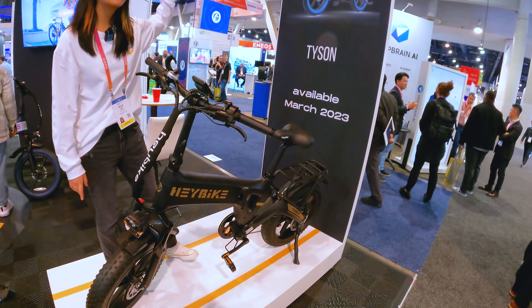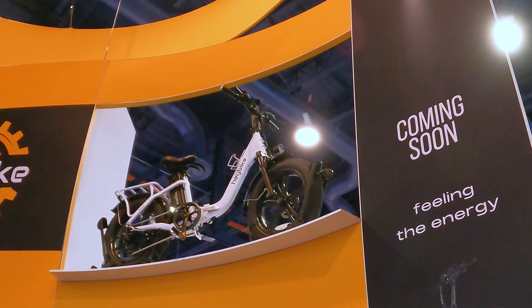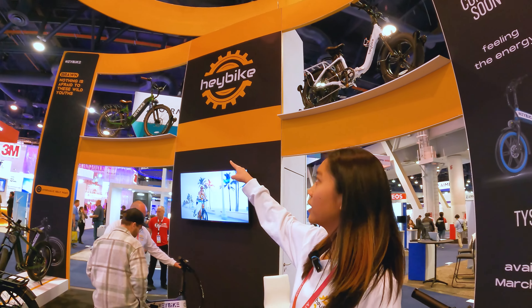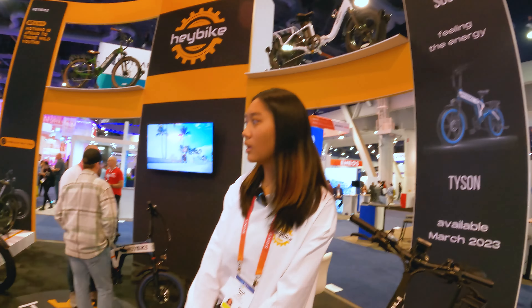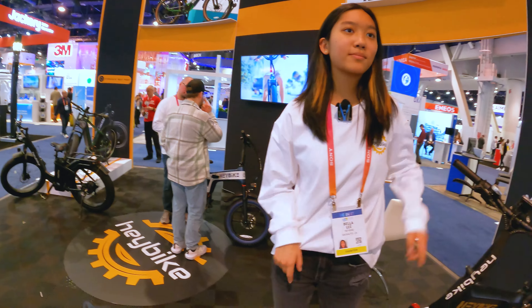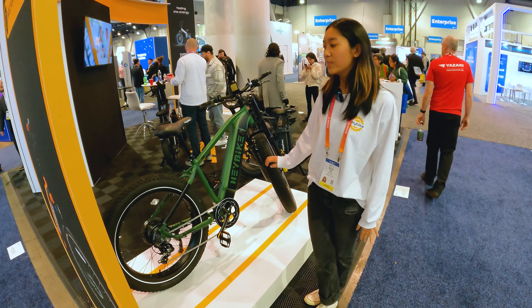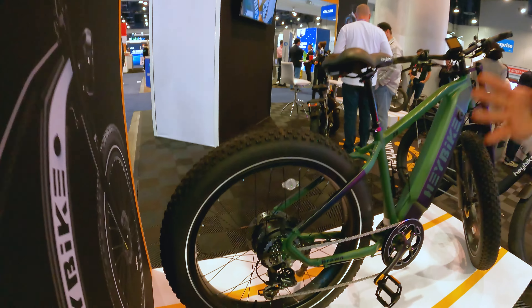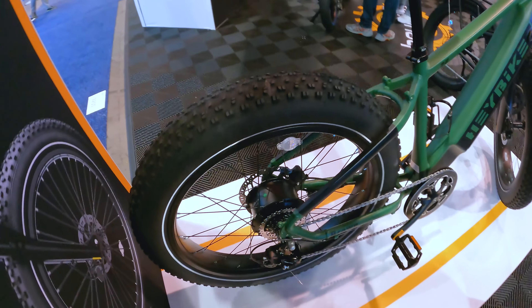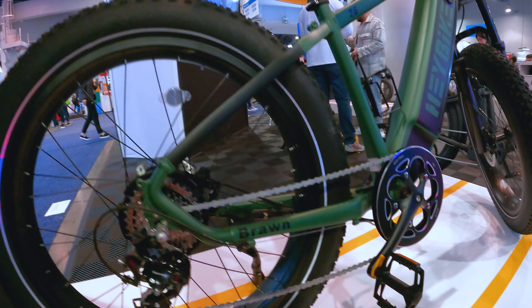The one up there does 25 miles per hour and runs about $1,400 — that's the City Run. And then we've got the Ranger, the Mars, the Explorer, and the Braun. Around the back we have the Sola. So this is the Braun — it's our big hefty bike, good for mountain biking. It's got huge tires, super good for going up a mountain and absorbing impact.